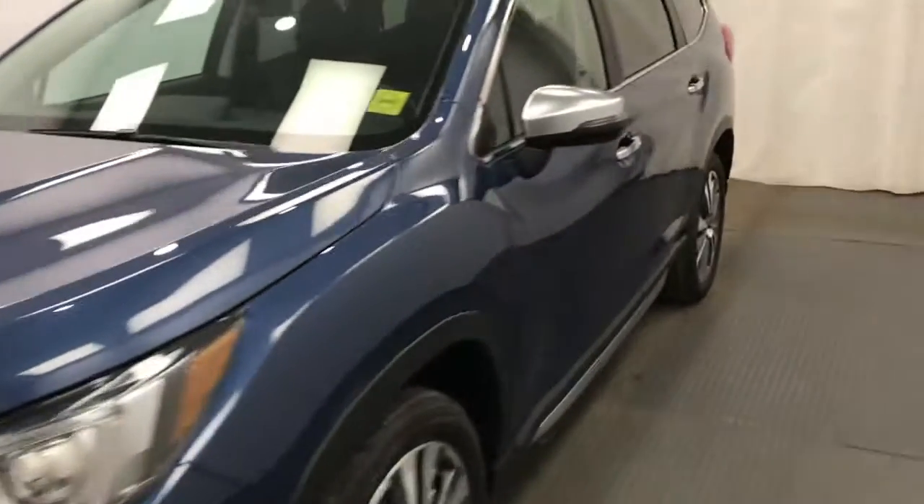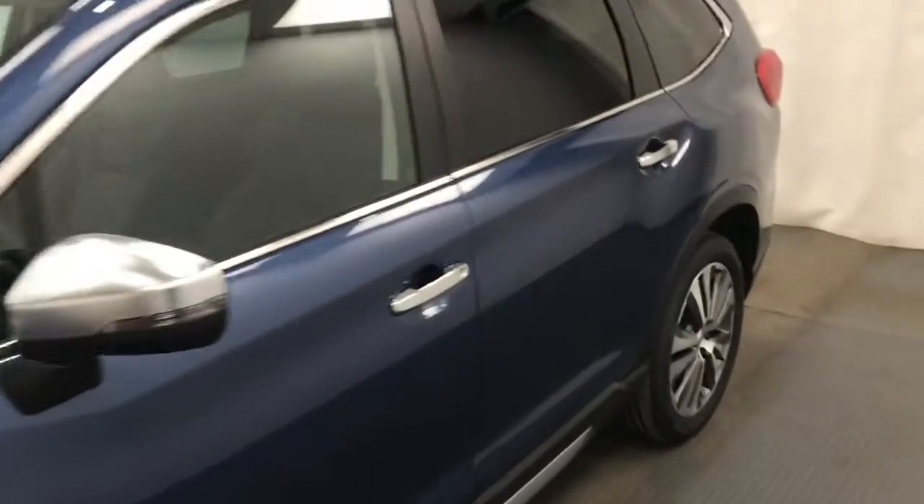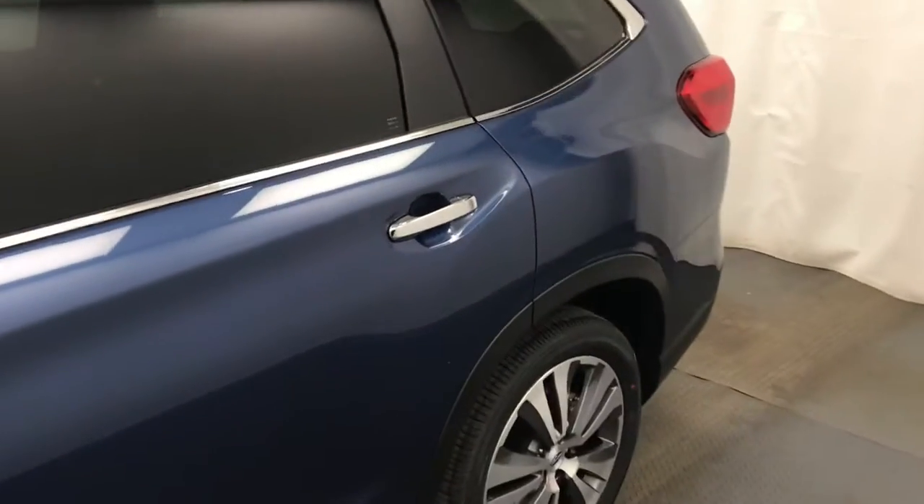This is stock number 223-147, 2021 Subaru Ascent in Abyss Blue.